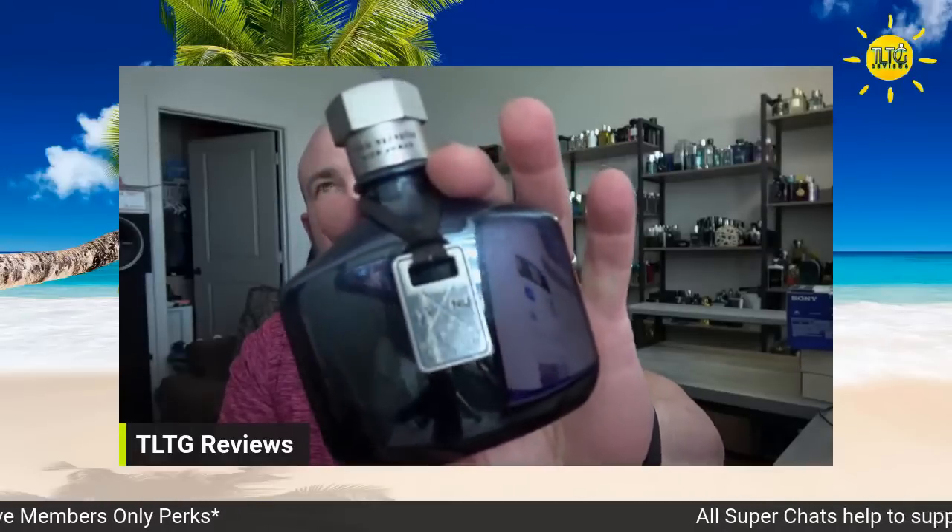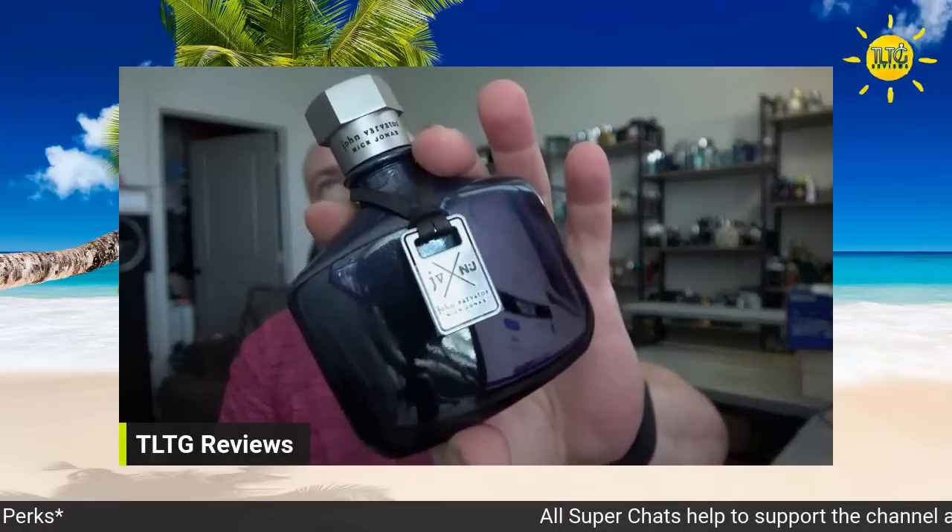A few of these are pretty new to the collection, some I've had for a little while, but it's 10 specific ones. It's not the only 10 — it's just the 10 I wanted to spotlight in this particular topic today. So first and foremost, what are we wearing? John Barbados and Nick Jonas Blue.